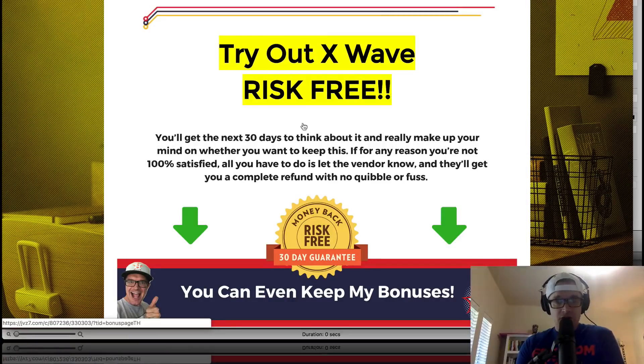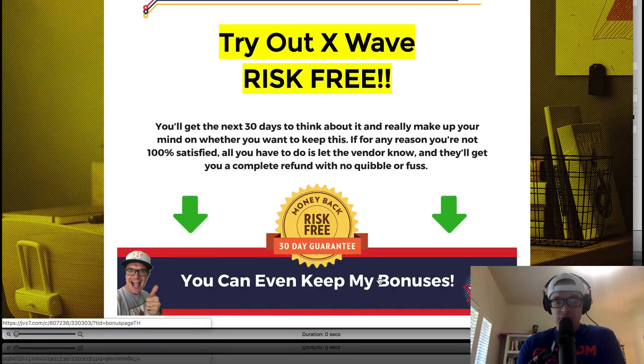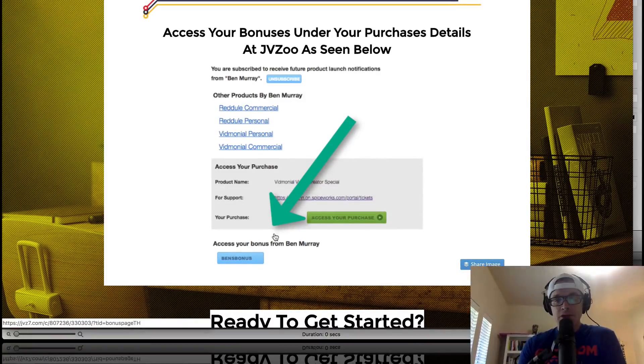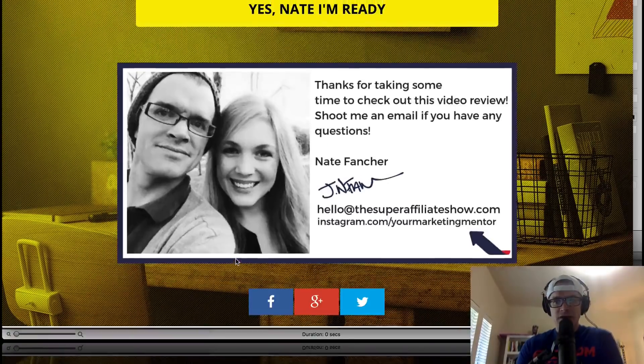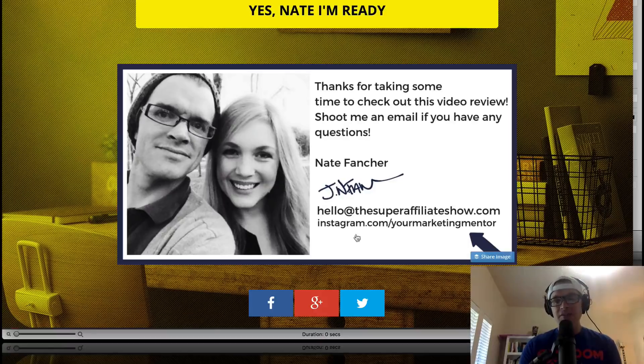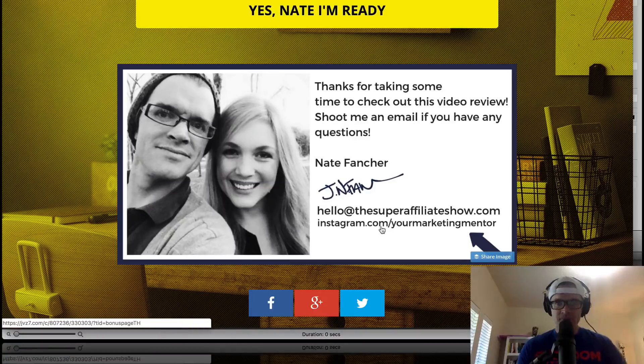You can try out X-Wave risk-free. You've got 30 days — think it over. If you're not happy, just get a refund and no one's going to hound you for my bonuses. You can keep my bonuses and continue to learn from them. My bonuses are accessible at JVZoo; after you purchase, click beneath the green purchase area on a blue button to get them. Thank you so much for taking time to check out this X-Wave review. If you have any questions or comments, leave them beneath the YouTube video or shoot me an email at hello@thesuperaffiliateshow.com. See you later.